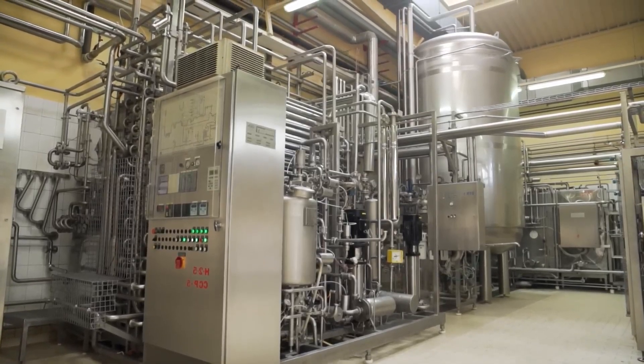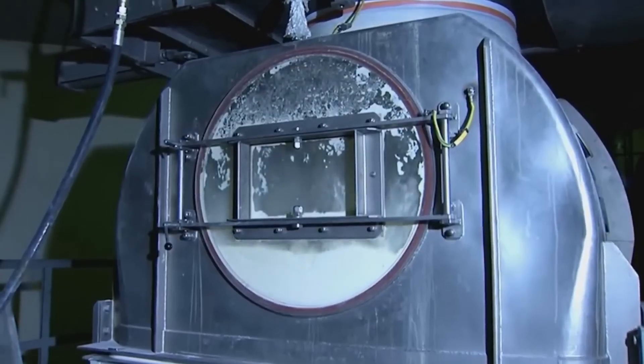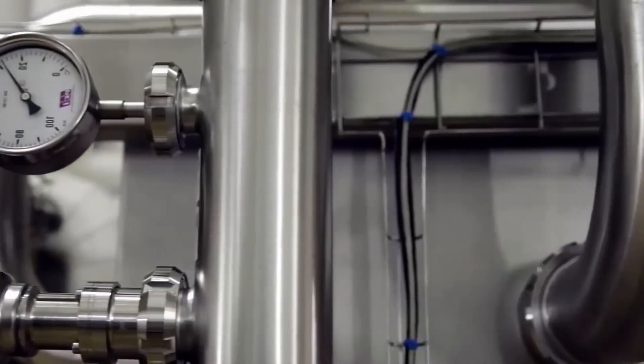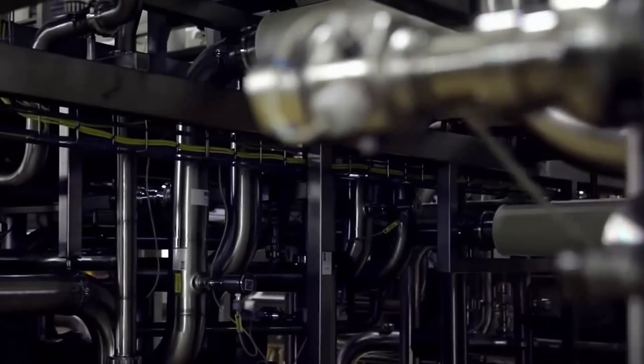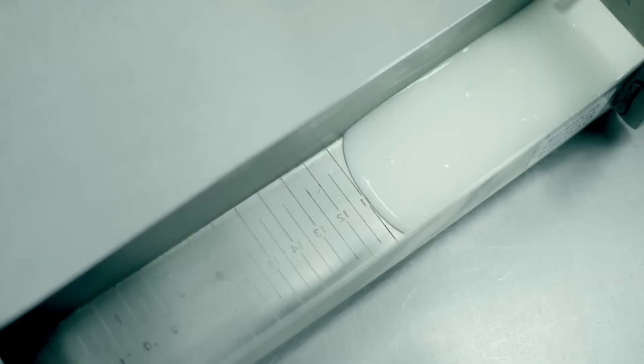Then the milk is sent to an evaporator, a large machine designed to remove water from milk. During this process, the milk is concentrated by reducing its water content by about 60%. The evaporator uses heat and pressure to evaporate the water without damaging the milk's properties, concentrating proteins, sugars, and fats. This is what gives condensed milk its thick consistency and sweet taste.